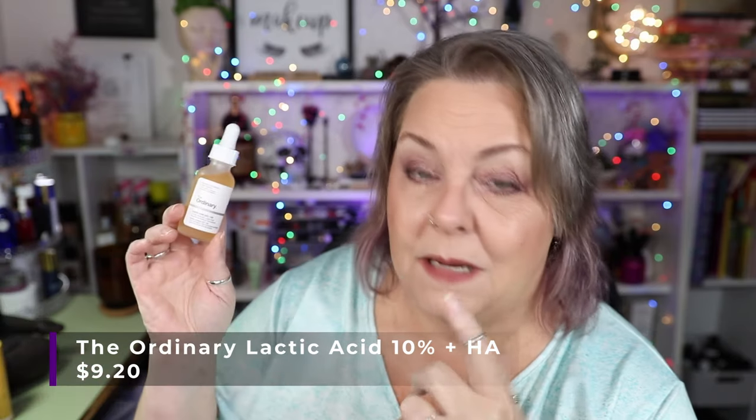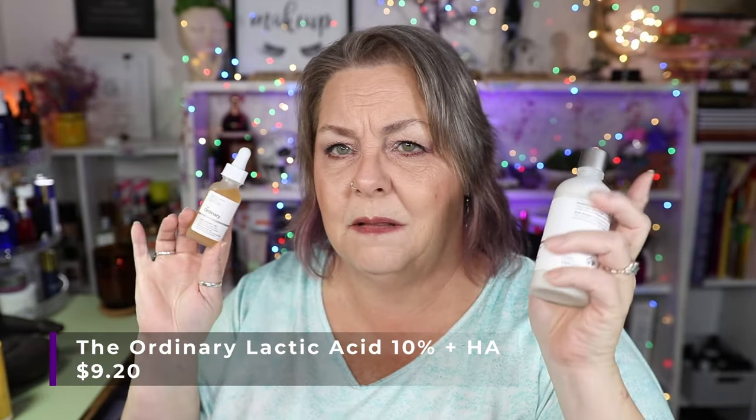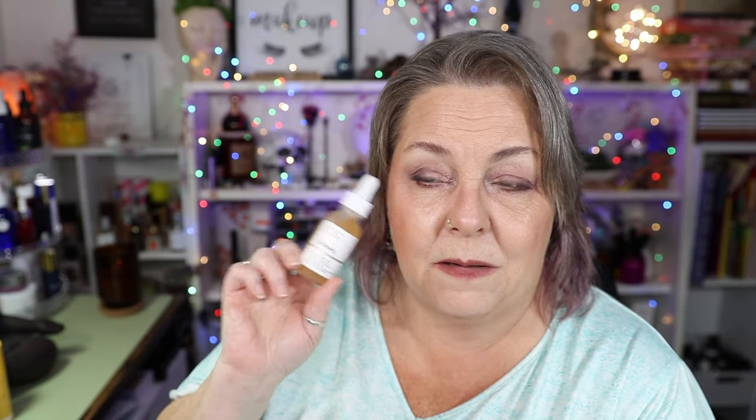I also got another acid from The Ordinary — this is the Lactic Acid 10%. I have actually been using these together and they play very nicely together and I am enjoying this as well. I heard or read somewhere that this was mild enough that you could put it directly under your eyes, which I have been doing with no issues. I'm looking forward to seeing what benefit I might get from that, especially since I'm trying to get rid of the little bit of milia I have there under my eyes.